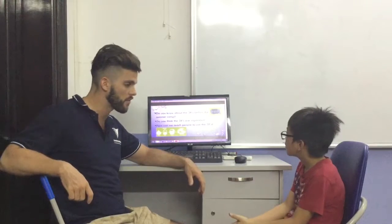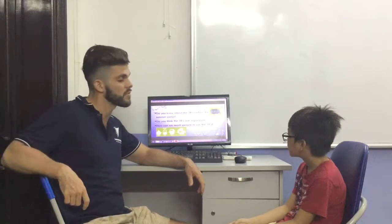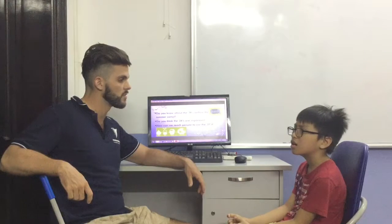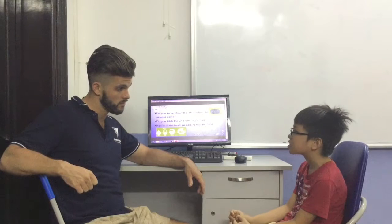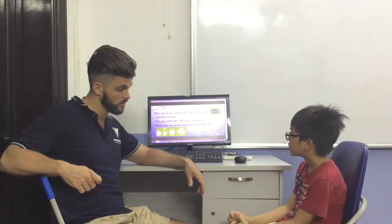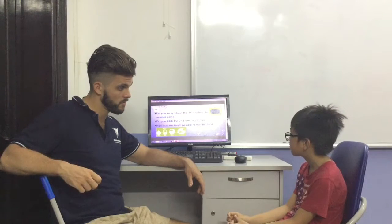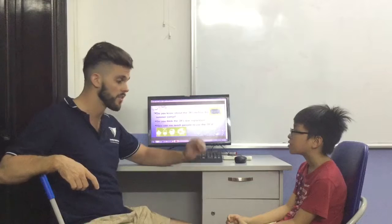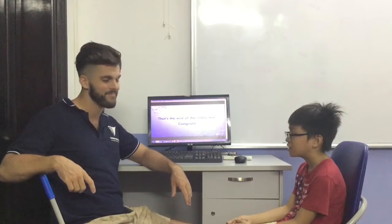Did you know about the three R's before the summer camp? Yes. Do you think they are good and important? Yes. How can we teach people about the three R's? Tell them to reduce, reuse, and recycle. That's the end of our video test. Thank you.